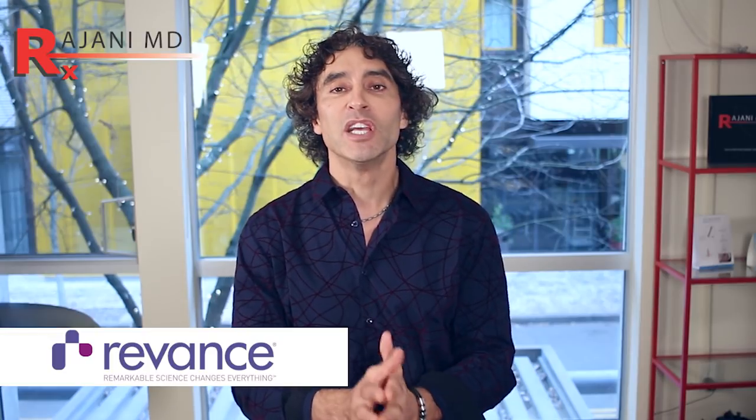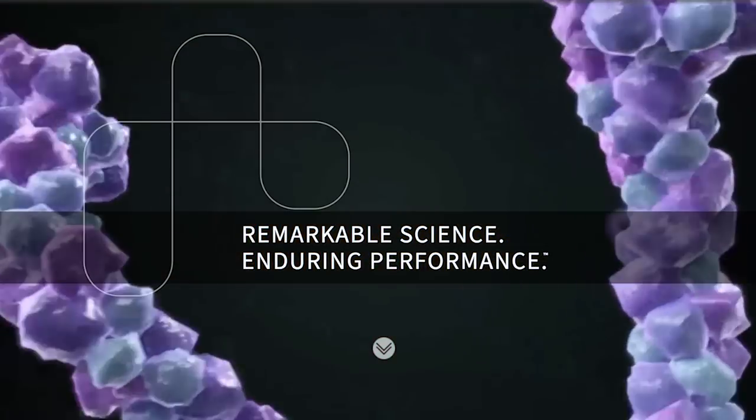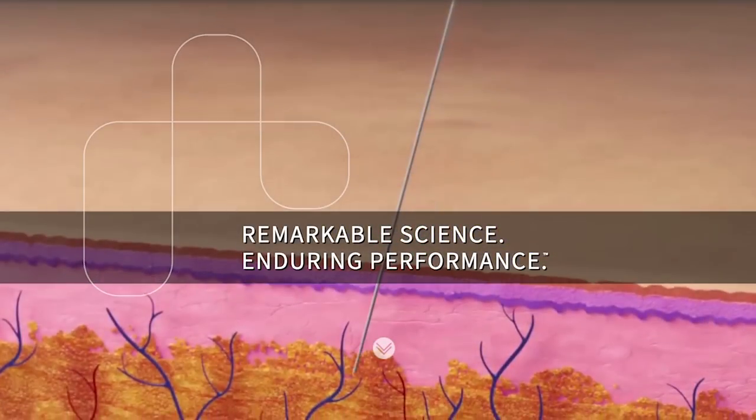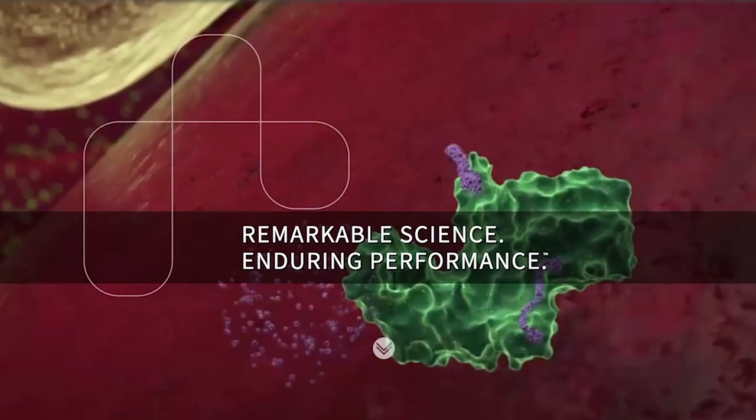Let's talk about that. Remonts is the company and the product is RT002. The phase two trials are what I discussed in a previous video a couple of years ago. Now the phase three trials are finished and they show great promise.